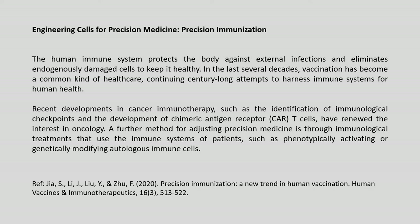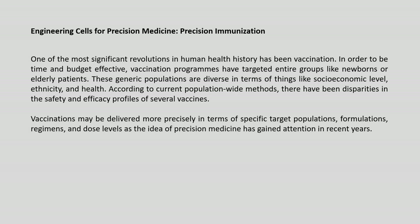Recent developments in cancer immunotherapy — such as the identification of immunological checkpoints and the development of chimeric antigen receptor CAR-T cells — have renewed interest in oncology. A further method for precision medicine involves immunological treatments that use patients' immune systems, such as phenotypically activating or genetically modifying autologous immune cells. In earlier lectures we discussed CAR-T cells and the application of immunological treatments in cancer and other diseases.